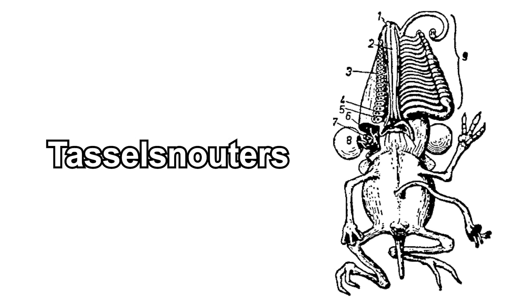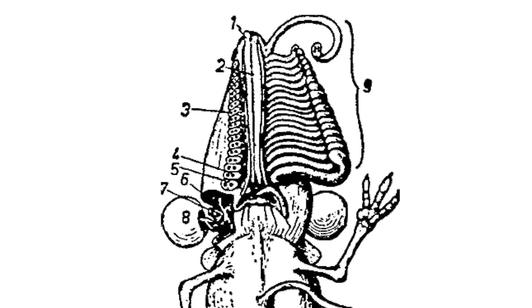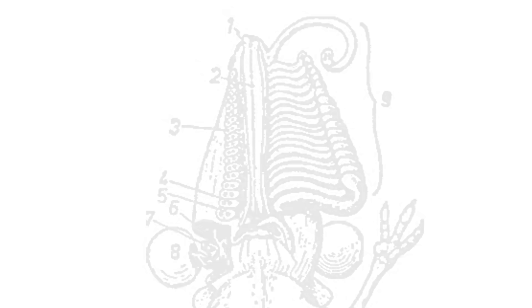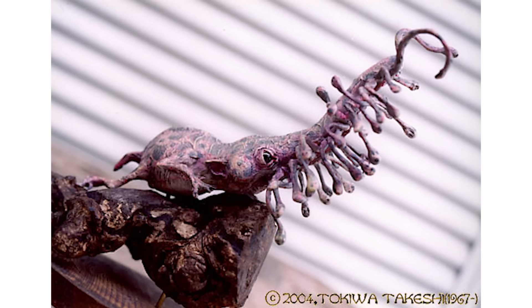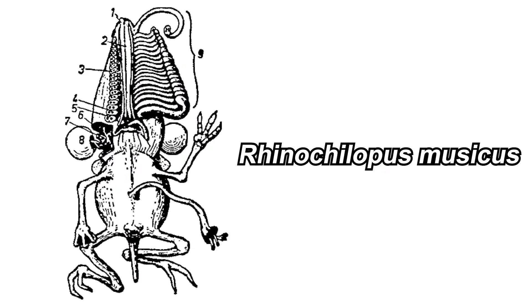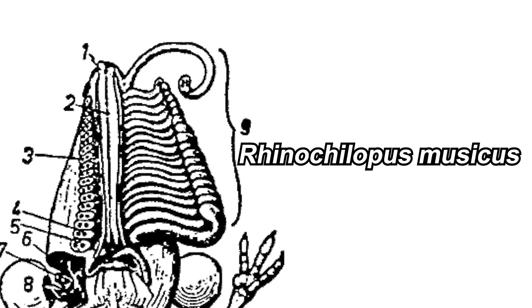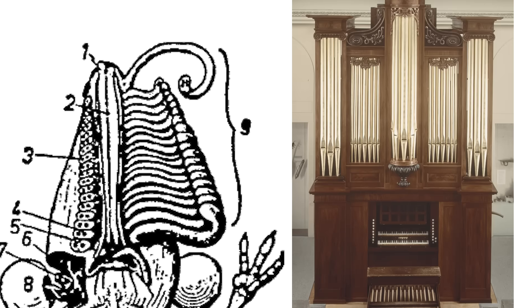The last group is the tassel snouters, which are quite confusing to look at. Basically they have a long rostrum and each of the rows are their snouts. Looking at a model should help you understand — think of their snouts as tentacles. Some function as sensory organs while some can be used to grab. One species is called Rhinoculopus musicus because part of their head can serve as a musical organ, literally like a pipe organ — hence why they are called the pipe organ tassel snouter.